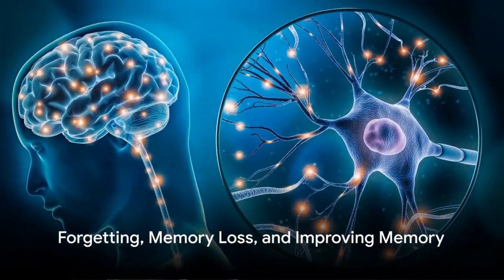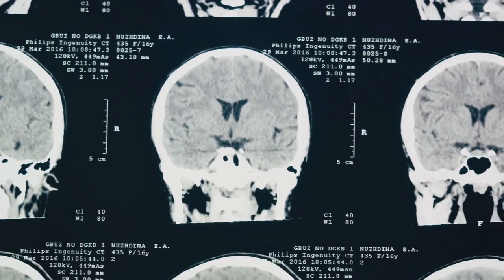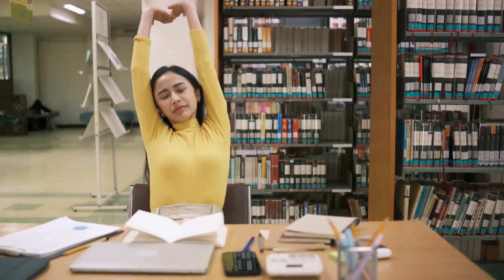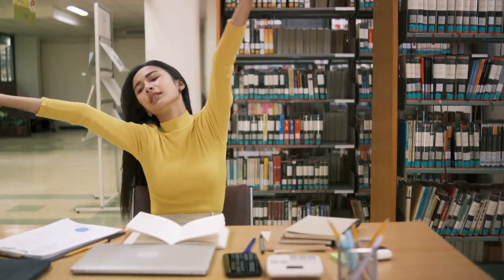Unfortunately, memory is not always reliable. Forgetting is a common part of the memory process. It's not a flaw, but a necessary function, allowing us to discard irrelevant information.